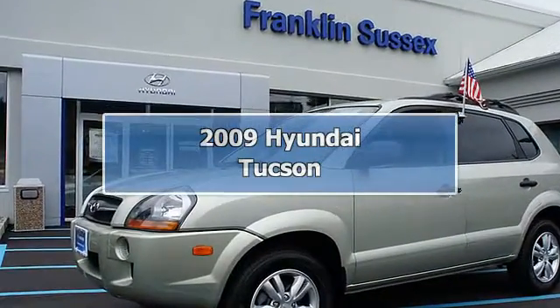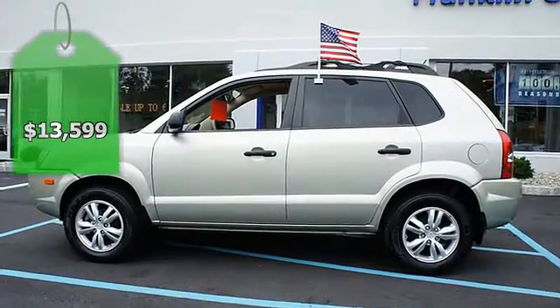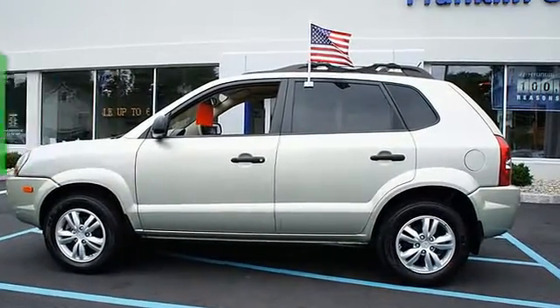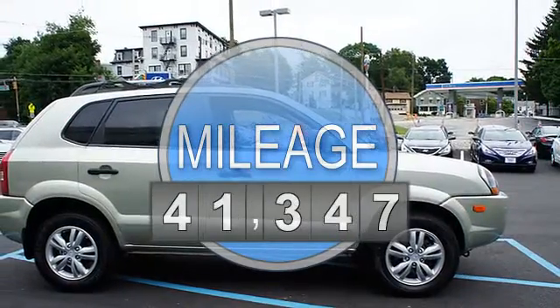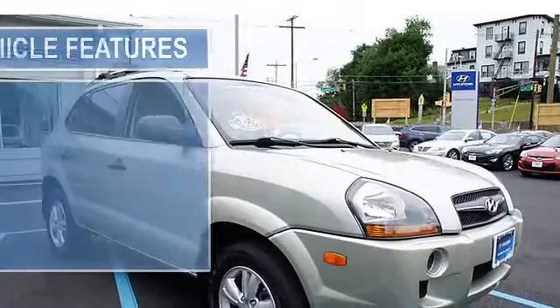All of our pre-owned vehicles have undergone a 125-point quality safety inspection for your satisfaction. We do much more than change the oil and add an air filter. All of our vehicles come with a complimentary Carfax.